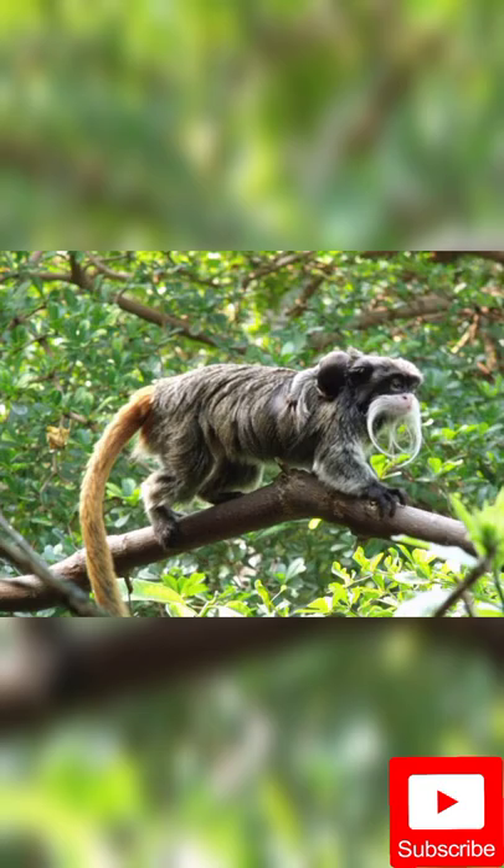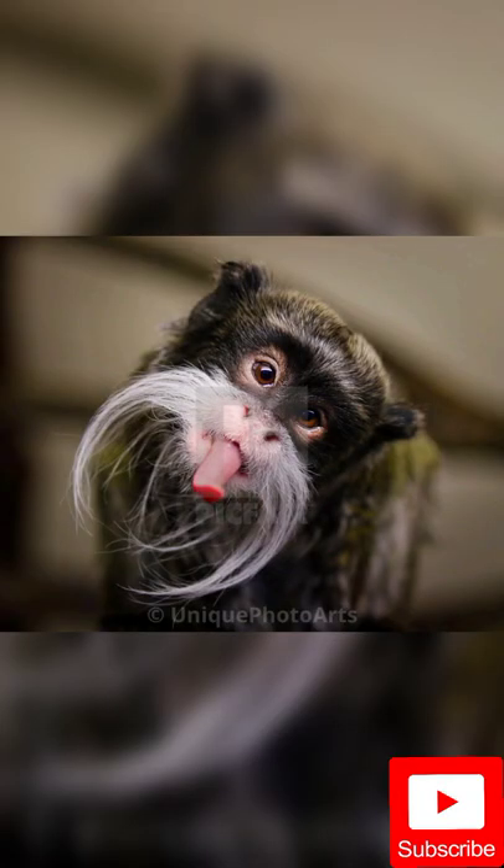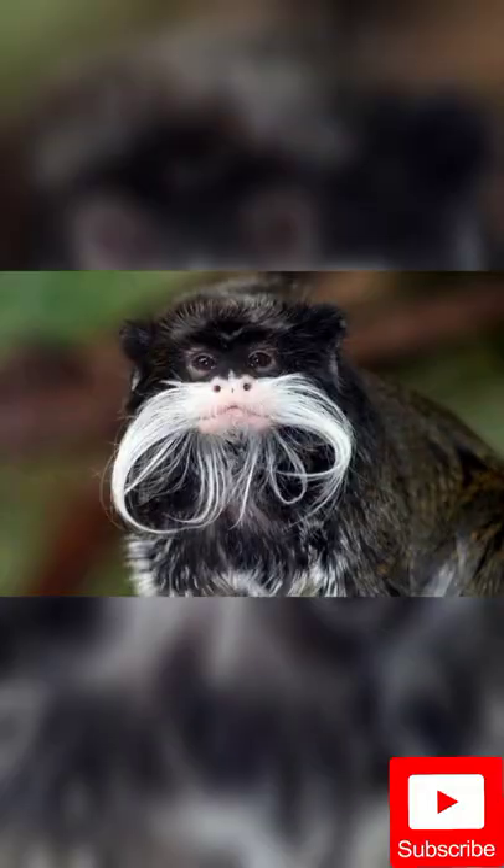Emperor Tamarins also have olfactory glands on their chest and genitals. In the wild, Emperor Tamarins dwell in tropical rainforests and in mountainous regions. They live in South America, in parts of Brazil, Peru and Bolivia. Emperor Tamarins mostly live in the middle and lower layers of the rainforest.